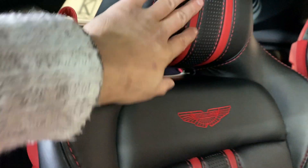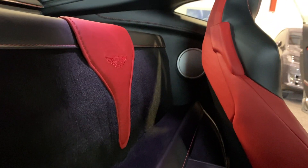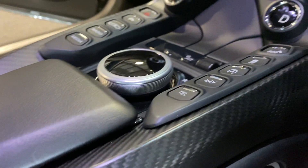The seats have the Aston Martin embroidered wings on the headrests, perforated and two-tone finish. Even the luggage divider has the Aston Martin wings embroidered on it with black leather and white stitching. You can see the additional speakers for the premium sound system. The headliner is in black leather with red stitching, red piping, and alcantara around the edge.